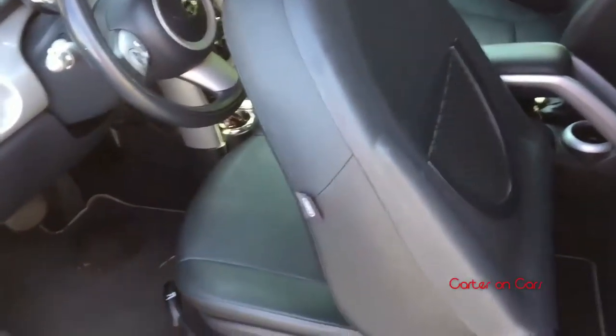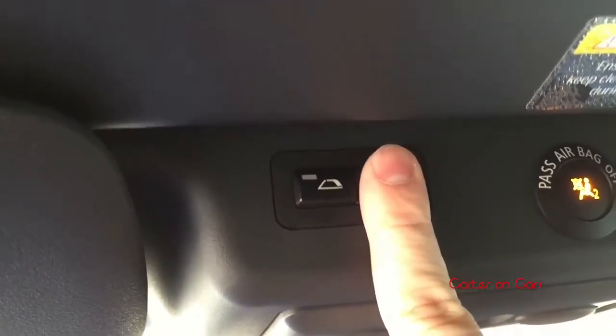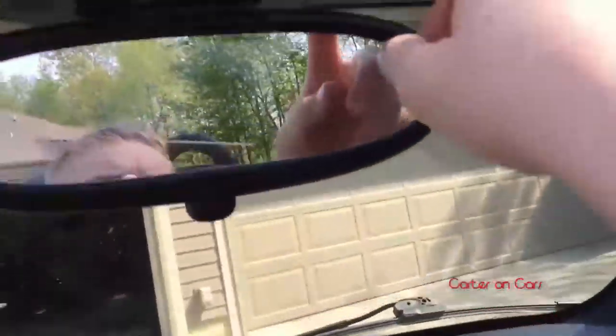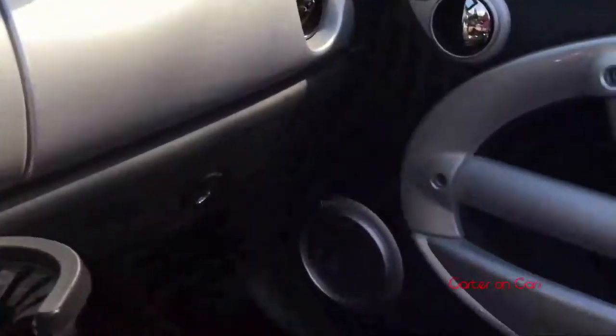The front seat doesn't move forward when you flip it, but the passenger seat does. This is my driving position and I can climb in just fine. We'll go ahead and open the top — hitting this button here first puts it into sunroof mode, so you can have a nice sunroof if you don't want the whole top open. Then press and hold again — windows go down and the top goes back. These buttons control the rear windows so you can open all four windows with the top up.